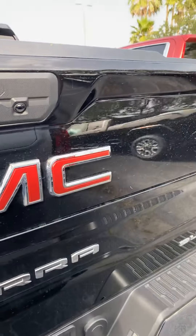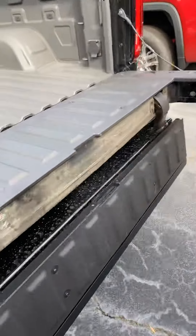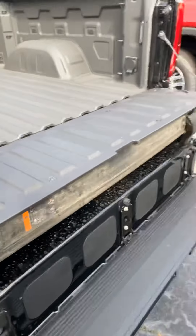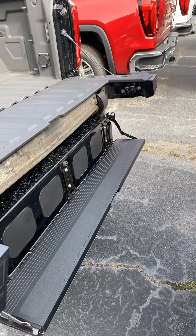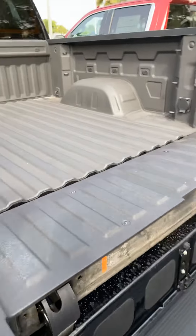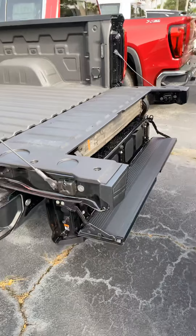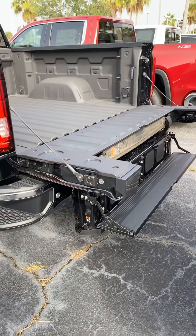I'm going to show you this infamous multifunctional tailgate. I see a lot of it on the commercials and the press. I've talked about this a lot, but it's exclusive only to GMC. It does have many other configurations as well.